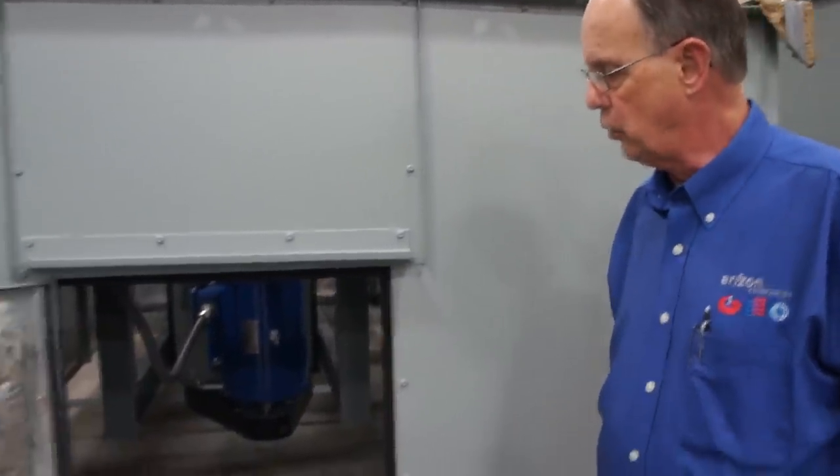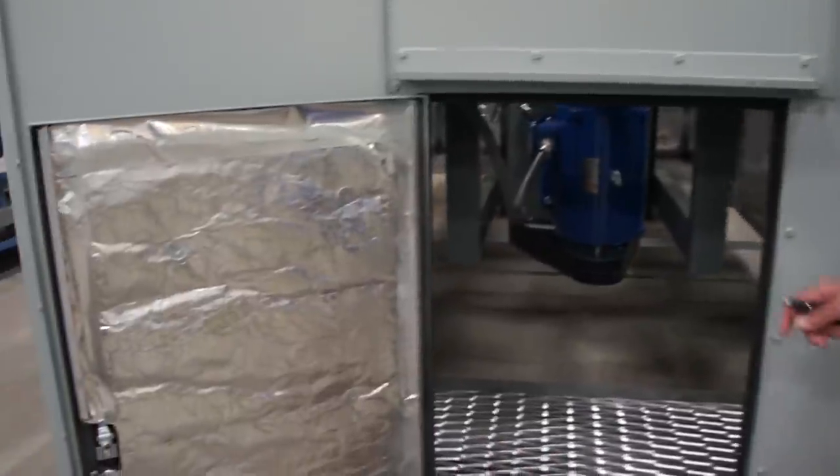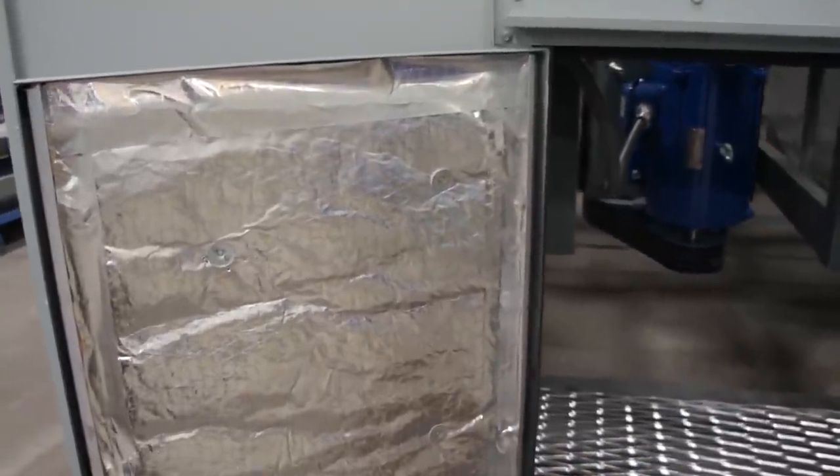We're out in the Johnson production area right now and we're looking at a module here. This is a fan module used on a cooling unit of an air rotation unit, and you can see the foil insulation.